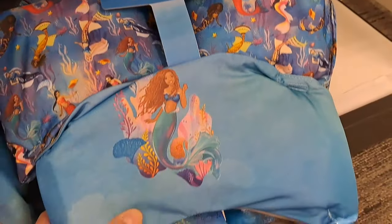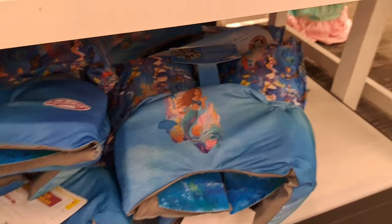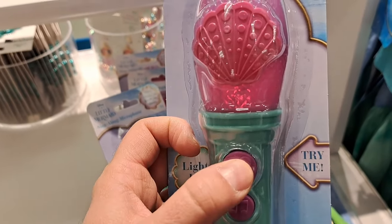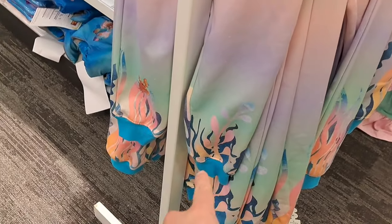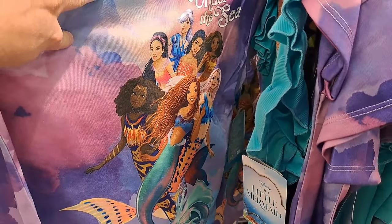We have a little boogie board here with the new movie stuff on it. We got some floaties and a life jacket-type situation, pretty dang cool. We got a sing-along microphone — I guess you sing or you can play the sounds on it. Pretty cool. Here's some pants with the original Little Mermaid on it — lots of fun clothes for kids. Pretty cool, Under the Sea.